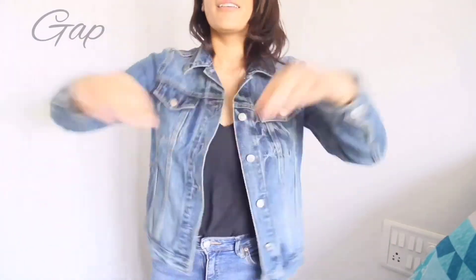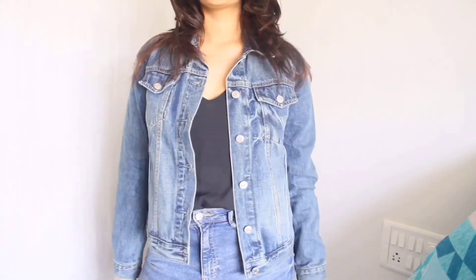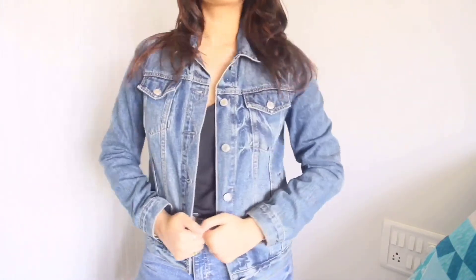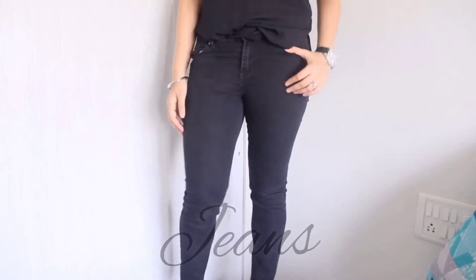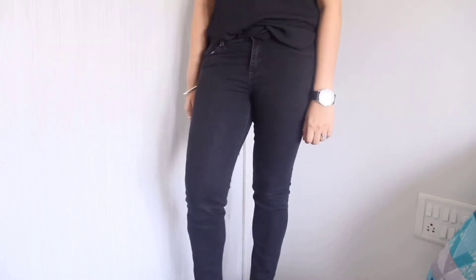A good denim jacket is always a wardrobe classic. You can go for any style — cropped, oversized, or regular fit — and it can easily jazz up your outfits within seconds.